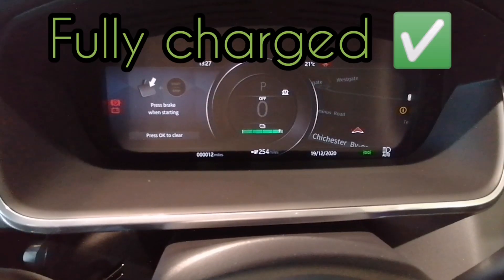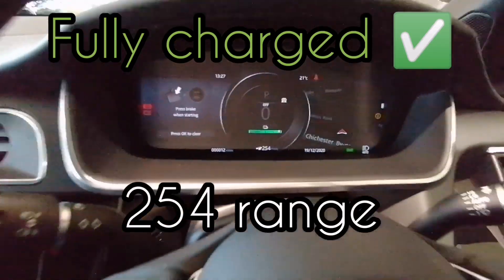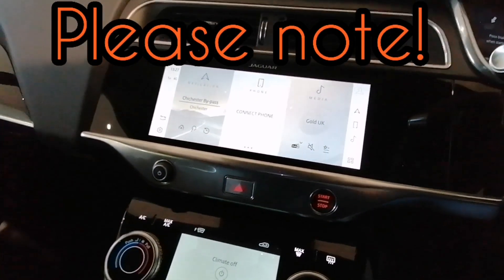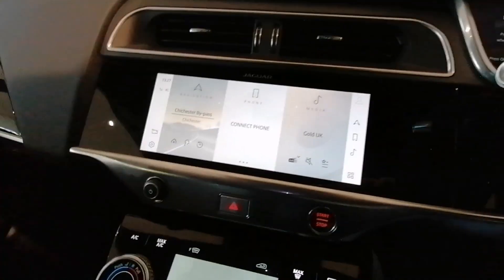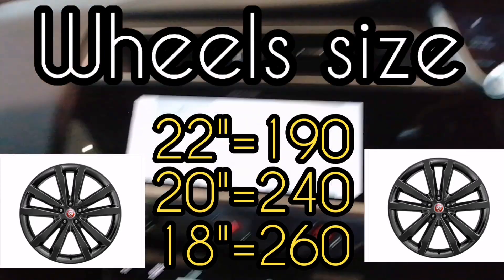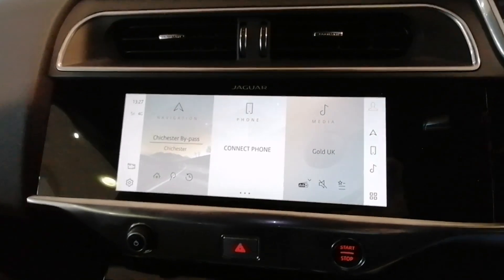The Jaguar I-PACE says 254 miles of range. Just remember, when you order an I-PACE or buy one used, what the size of the wheels are, because that will make an impact on your range. Anyway, enough about that and more about the PIVI Pro.